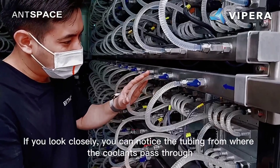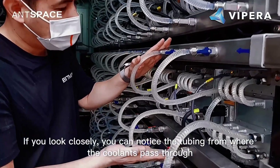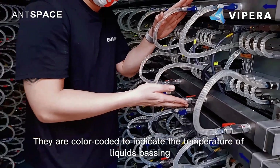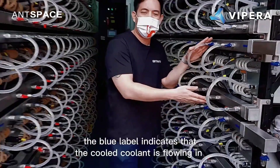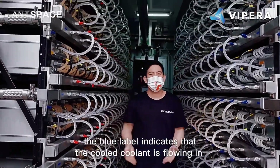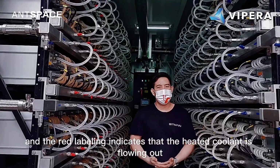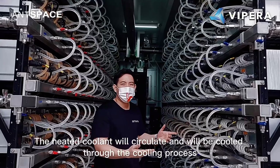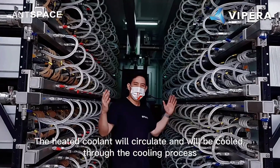If you look closely, you can notice the tubing from where the coolants pass through. They are color-coded to indicate the temperature of liquids passing. The blue label indicates the cooled coolant is flowing in, and the red labeling indicates that the heated coolant is flowing out. The heated coolant will circulate and will be cooled through the cooling process.